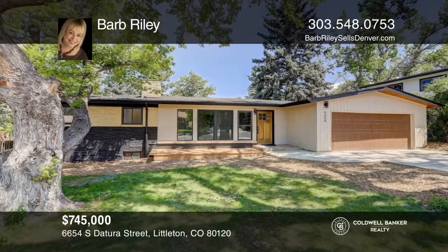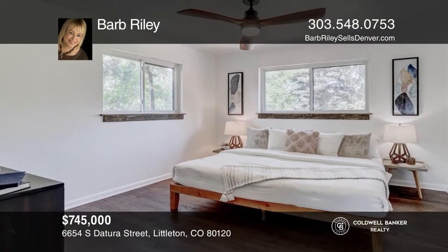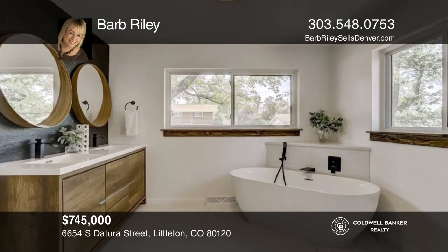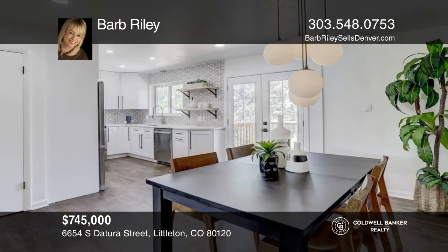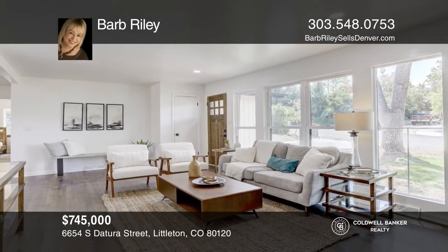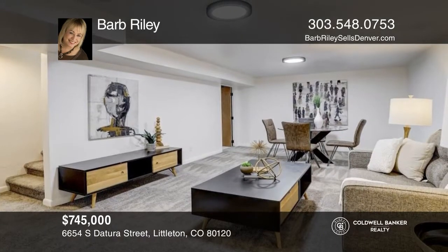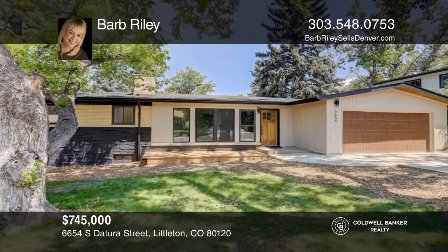This awesome five-bedroom, three-bath remodeled brick ranch with a two-car garage is both fun and functional. The beautiful kitchen with new appliances and quartz counters offers a separate dining area with access to the back patio. The family room features a cozy fireplace, complete with hardwood floors and legal basement bedroom windows. Don't miss your chance. Plan a tour with Barb Riley today.